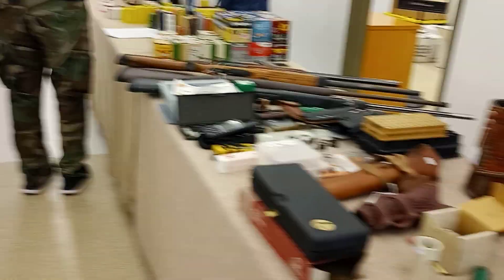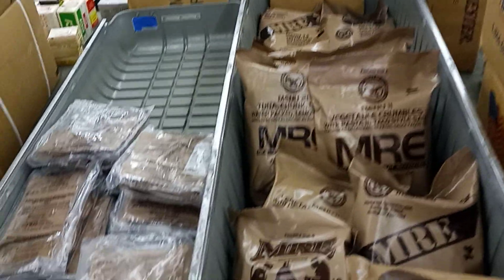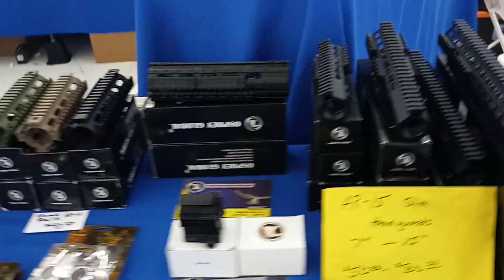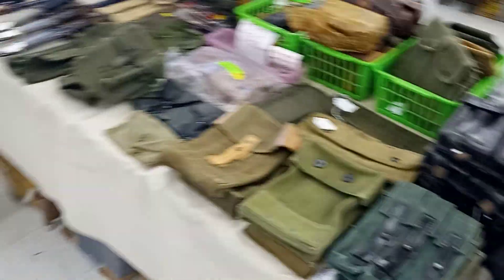We've got MREs — that's not too terrible in price. We've got quad rails. And there are AR-15 uppers — oh shit, hell yeah.